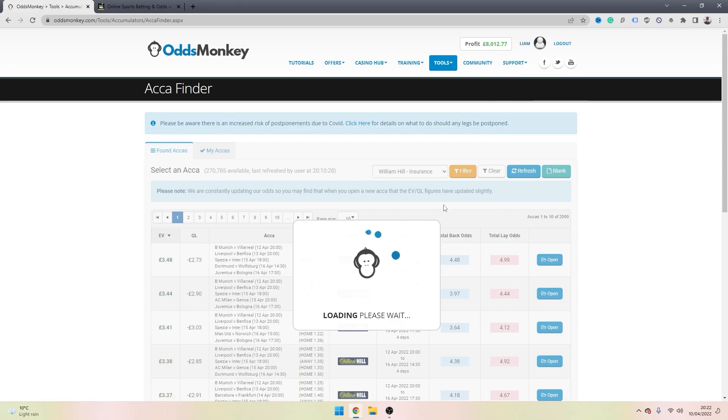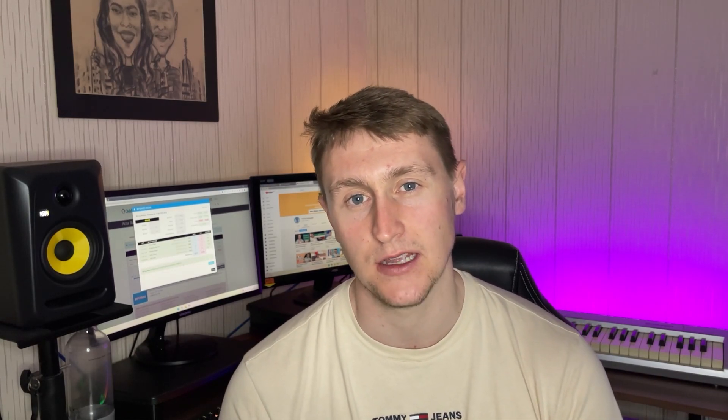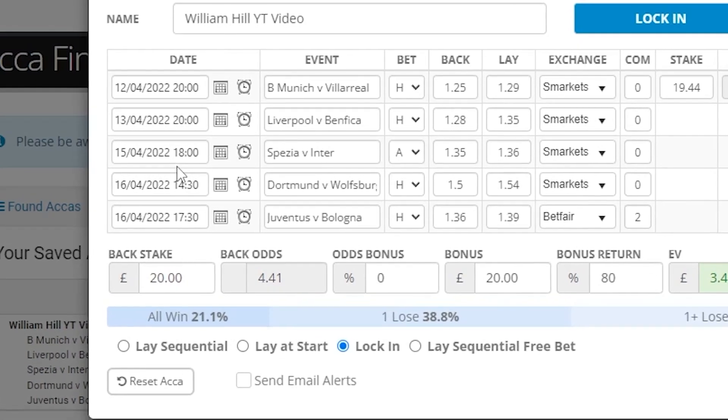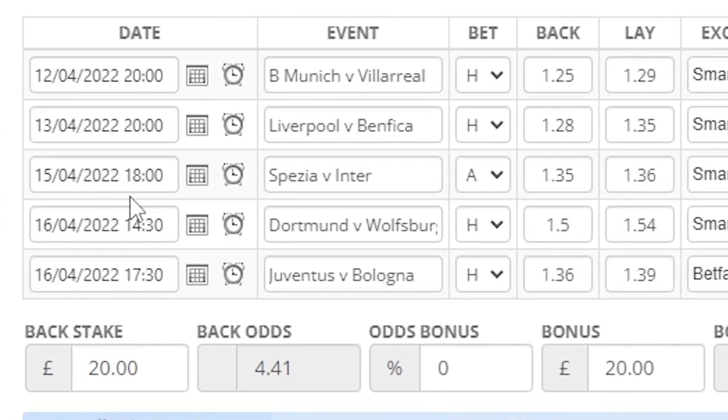To find any accas you've saved, go to the Acca homepage and click 'My Accas' — you can see the acca is saved there. The next process is to sequentially lay each leg of your acca on the betting exchange. It's very important to note the date and time of each leg — they must not overlap each other for the locking method. The games can't overlap, so they all have to start sequentially, and the great thing about this software is it ensures none of the games overlap for you. The idea is to sequentially lay each leg on the exchange, whether that be Betfair or Smarkets.